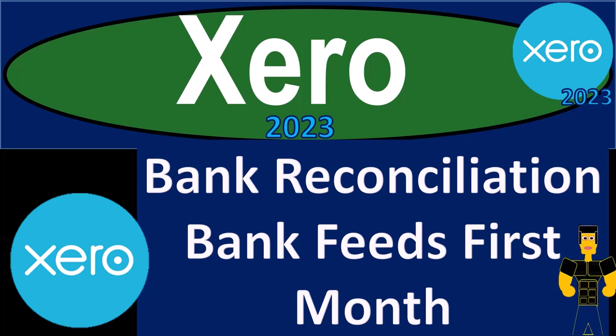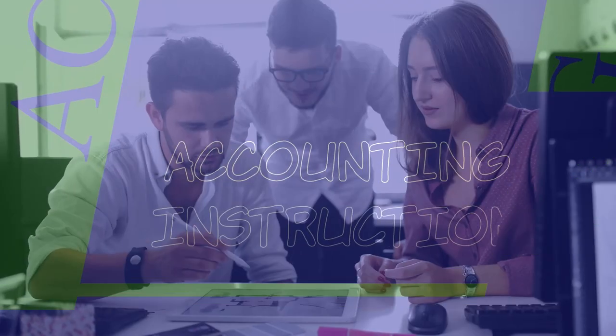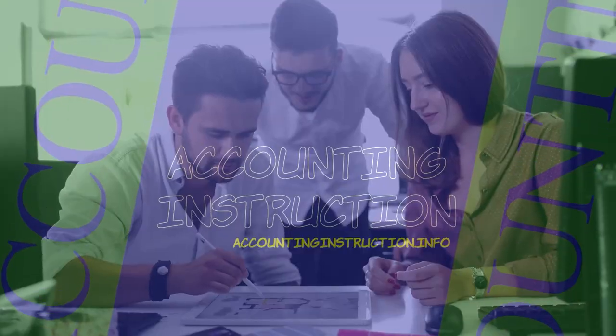Xero Accounting Software 2023 Bank Reconciliation with Bank Feeds for the first month of operations. Get ready to become an Accountant Hero with Xero 2023.